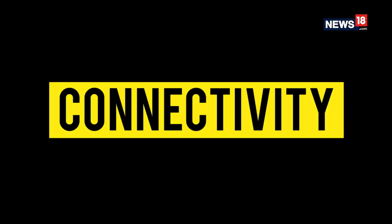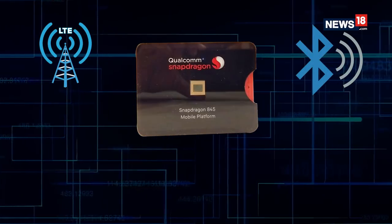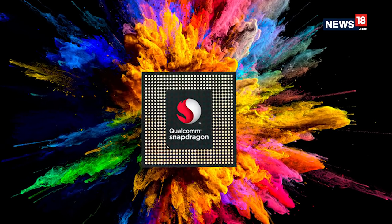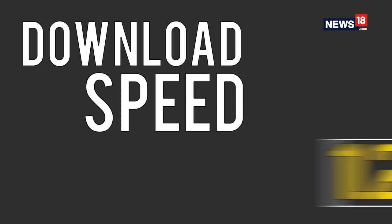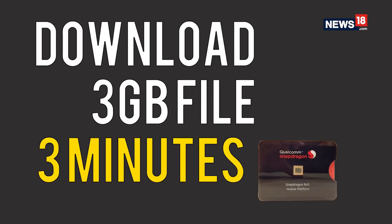First things first, connectivity. Snapdragon 845 offers the most advanced LTE, Bluetooth and Wi-Fi connectivity features for smartphones. The processor comes with the Snapdragon X20 LTE modem offering peak download speeds of 1.2 gigabytes per second. It is a gigabit LTE modem, and this means you can download a 3GB file in just three minutes.